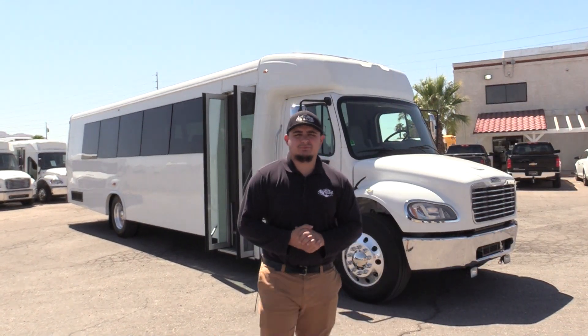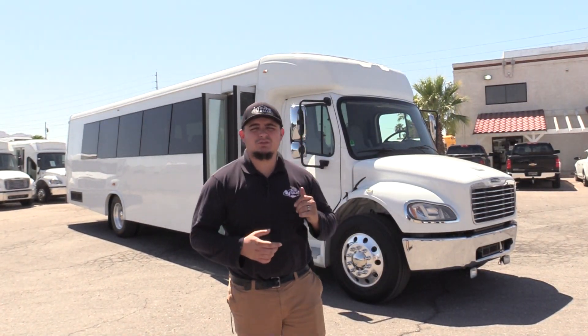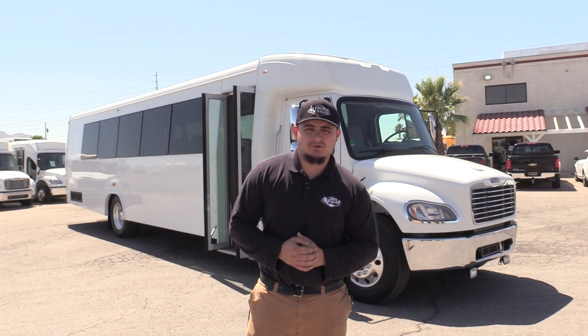Good morning, welcome to Las Vegas Bus Sales. My name is James and today I'll be showing you a 2017 M2 400. Let's take a look.